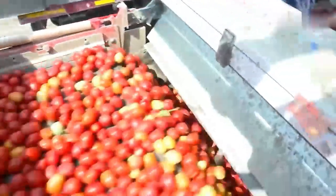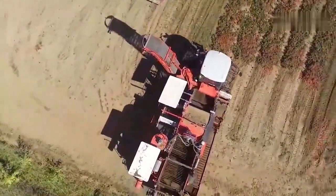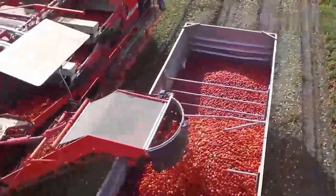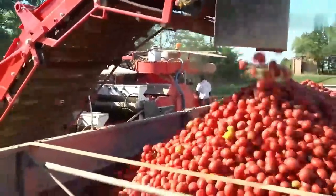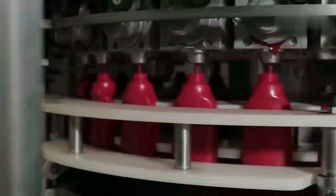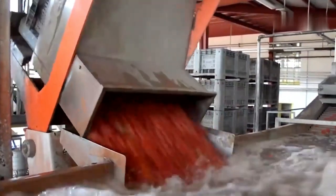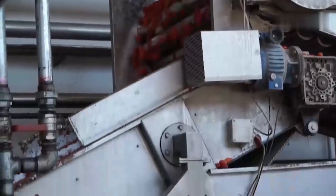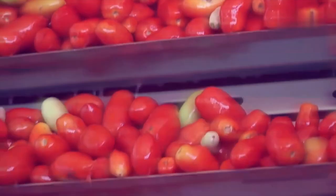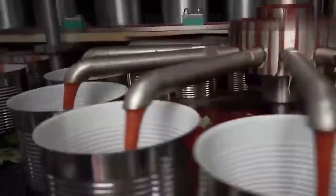How is ketchup produced? It's safe to say that everything involved in the production of ketchup in a factory is done on a huge scale. Consider the procedure in one of Heinz's ketchup factories as an illustration. It is headquartered in the Netherlands and produces an astounding 175,000 tons of ketchup annually — that works out to 1.8 million bottles daily. This calls for large-scale equipment and continuous-stage monitoring by qualified personnel. You're on the right track if you picture enormous stainless steel vats, shiny machinery, and heaps of PPE.